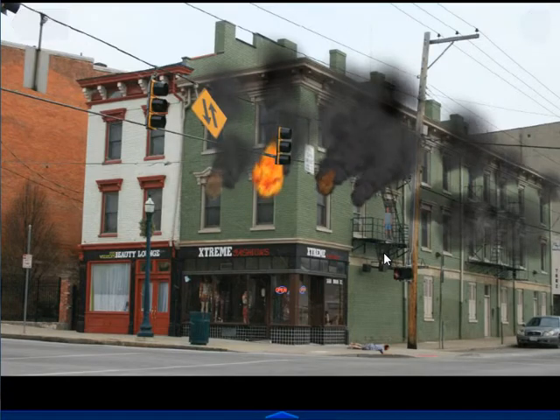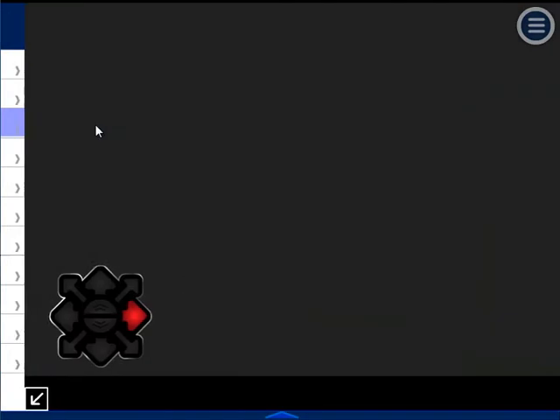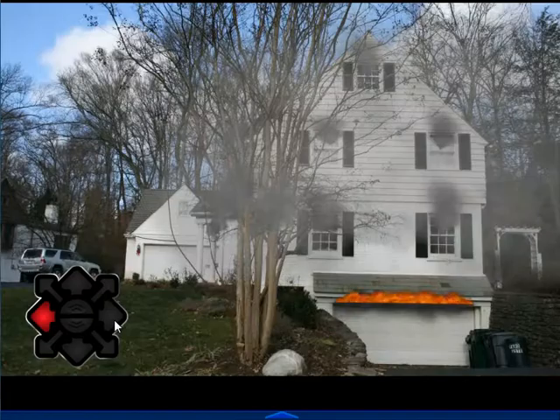A sim can be a single photo, as in this example. Or a sim can be multiple photos, for example showing two sides of a building. You can easily add navigation around and into structures.